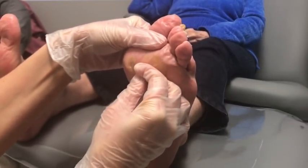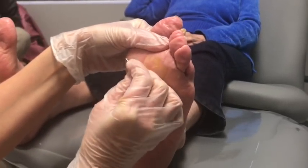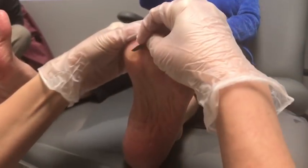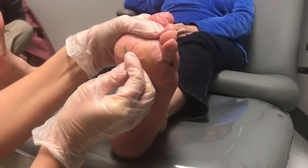We've got several calluses here. So tell me everything you've done to treat these. Well, I have a little shaver and I do that. I bought her some sandpaper too. I soak my feet too.